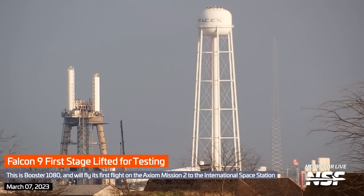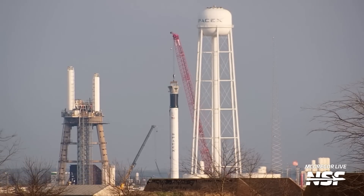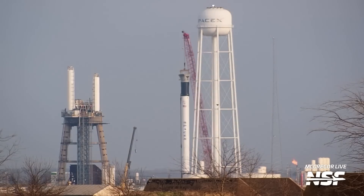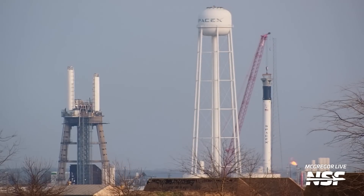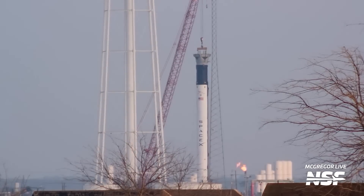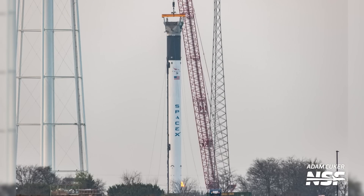Let's get started by watching the two cranes lift the brand new Falcon 9 booster number 1080 onto the vertical test stand. Here's an alternate view of the Falcon 9 booster on the test stand with one of SpaceX's hangars in the frame. And here's a nice zoomed-in shot of that shiny new white booster.